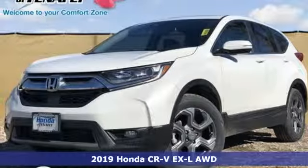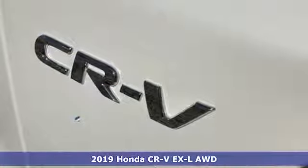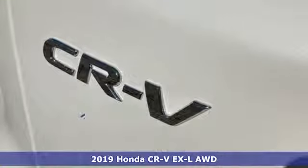Here's a new 2019 Honda CR-V. Capability without compromise isn't a dream — it's a CR-V.